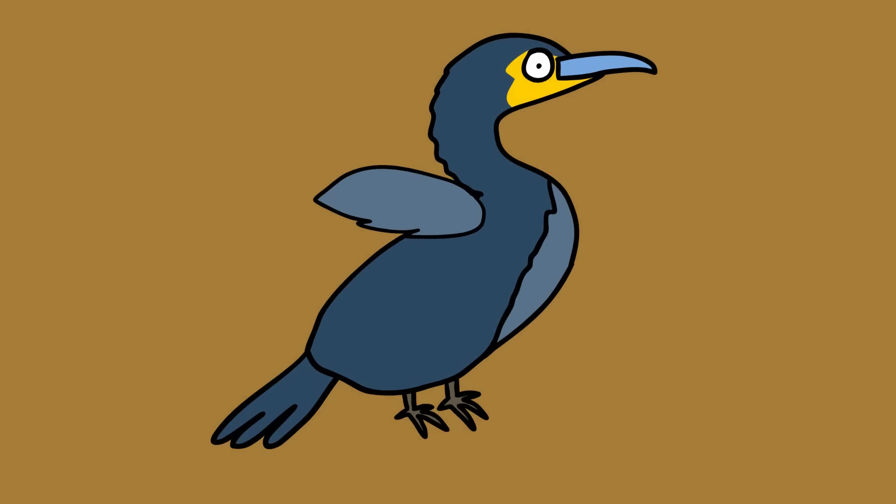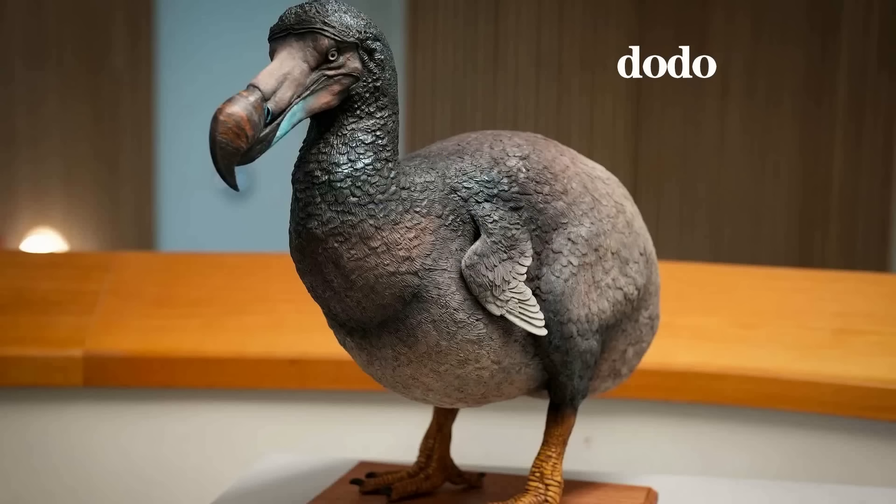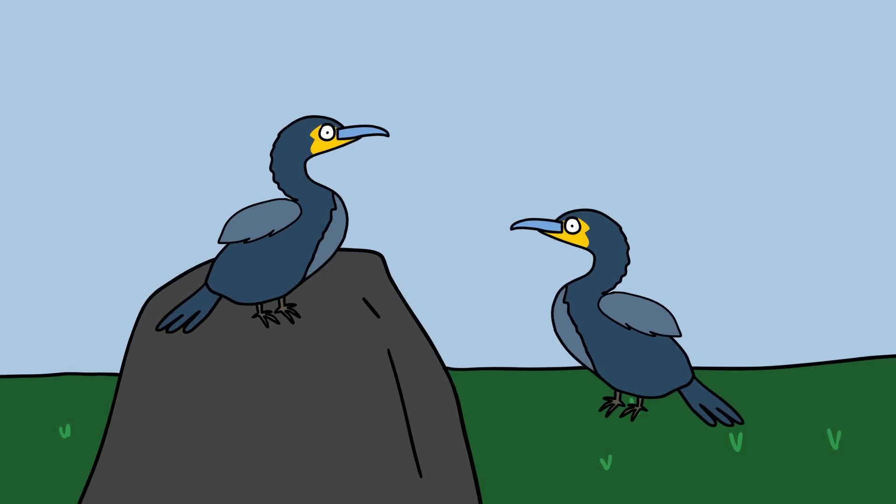Flightless cormorant. The Galapagos cormorant is an example of nature dropping the ball — nature is seriously pulling a dodo on this unique aquatic bird. The Galapagos cormorant has no fear of humans and can also no longer fly. In fact, their undersized wings resemble something ravaged by rats.